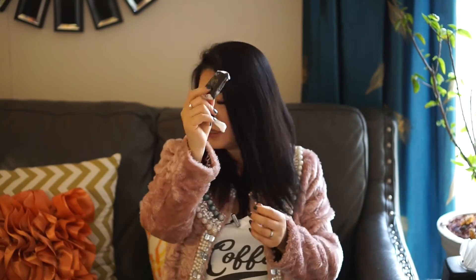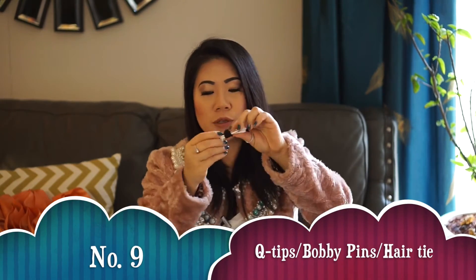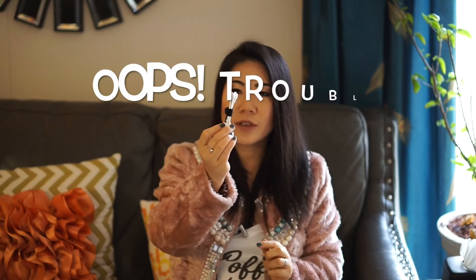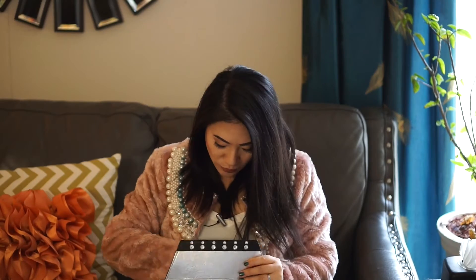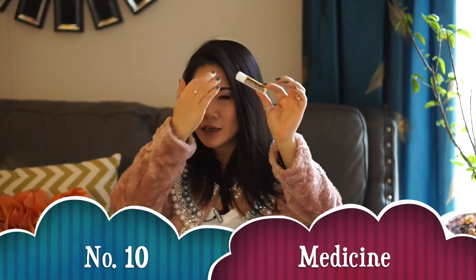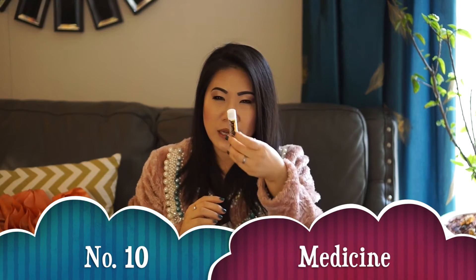Next are a couple of little things: a small pack of tissues, bobby pins, Q-tips, and hair ties. Those are going to come in handy when you need to fix your makeup or fix your hair, so they're definitely needed. I usually tie them together to save space. I also carry medicine — a headache pill, an allergy pill, or whatever medicine you might need.